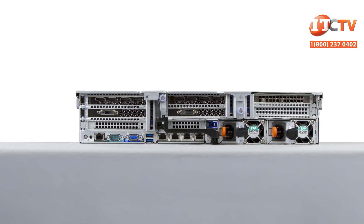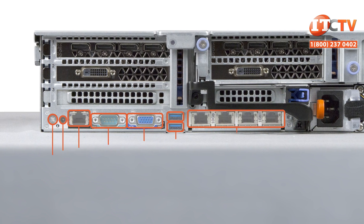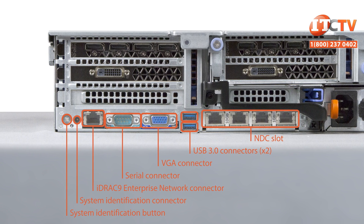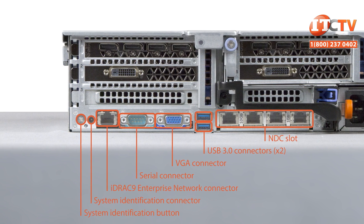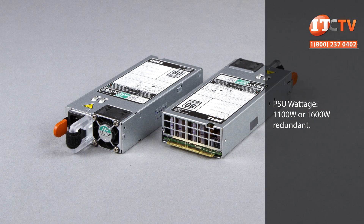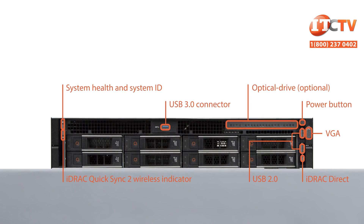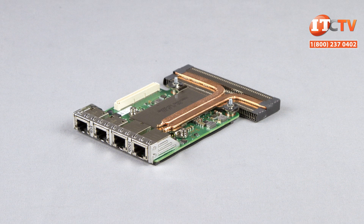The ports on the back of the system are what you would expect to find in any of Dell's servers. It features a system identification button, an RJ45 port for iDRAC, a VGA connector, an old-school serial port, dual USB ports, a slot for a network daughter card (NDC), and dual PSUs for redundancy. You also get a few more ports up front, including optional QuickSync for at-chassis management. The network daughter card can also be switched out to add more ports or faster connection speeds.